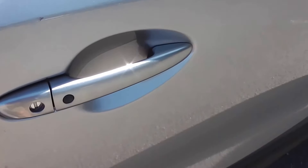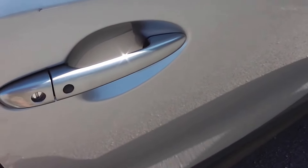It has keyless entry with a proximity key. Just by pushing that black button on the door handle, it will unlock and lock the car for you — no need to get your keys out of your pocket or your purse.